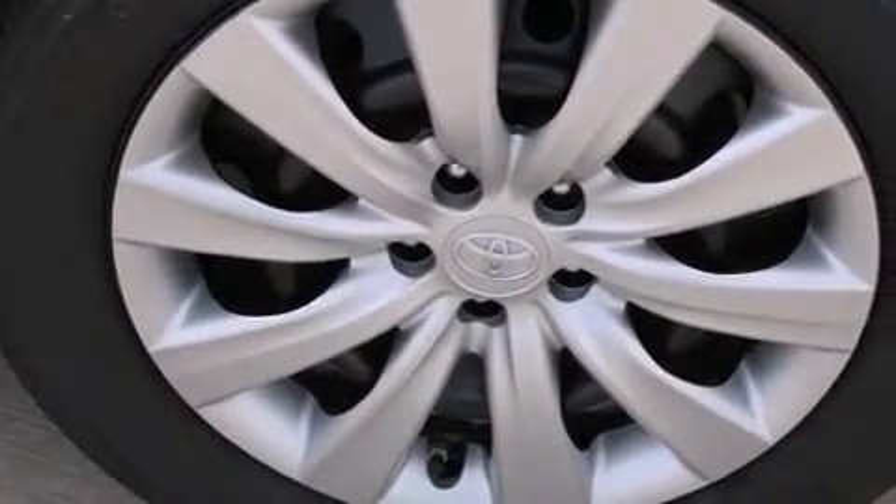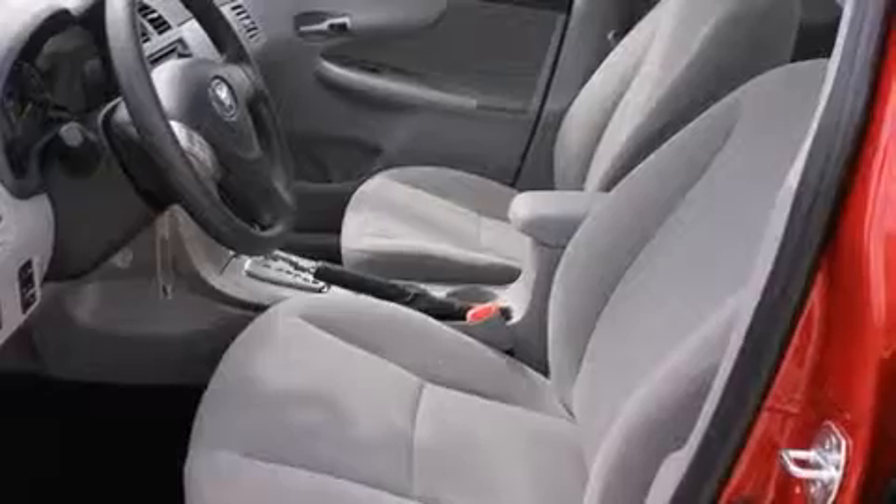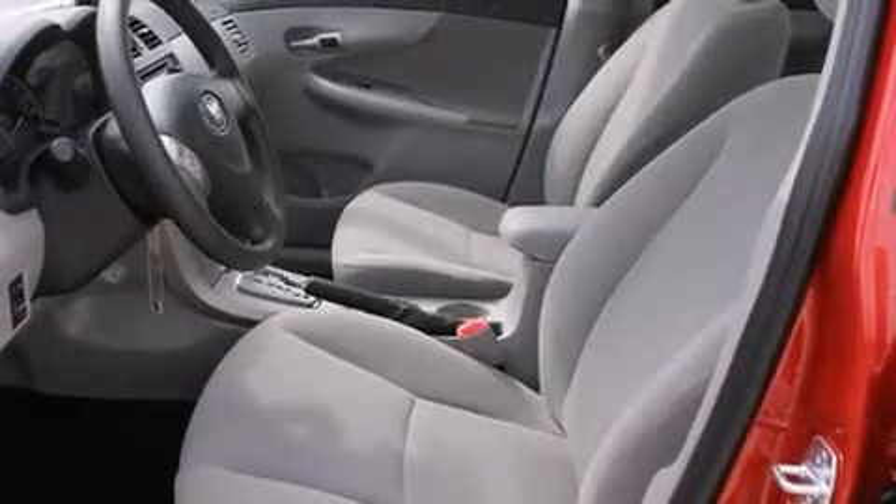Toyota infused the interior with top-shelf amenities such as one-touch window functionality, a tachometer, variably intermittent wipers, a trip computer, heated door mirrors, and air conditioning.